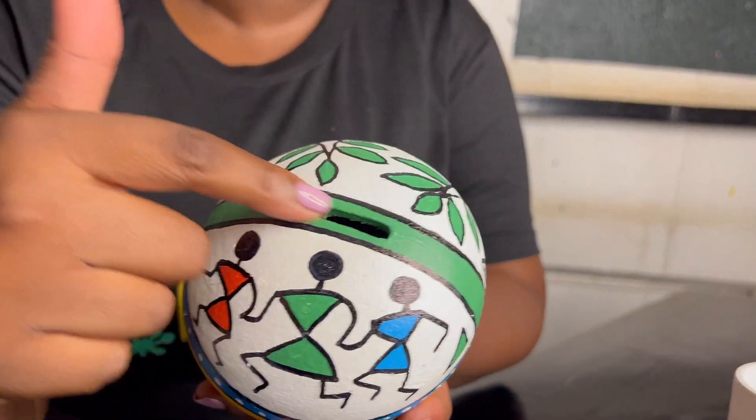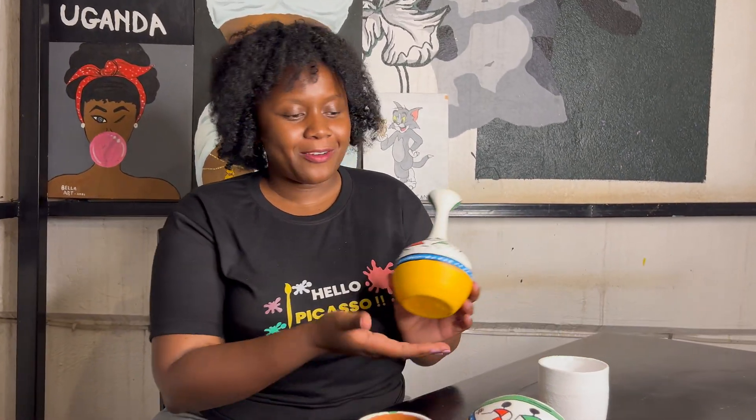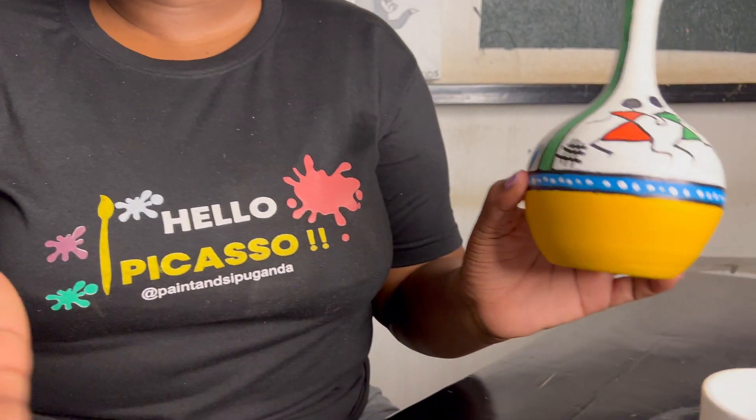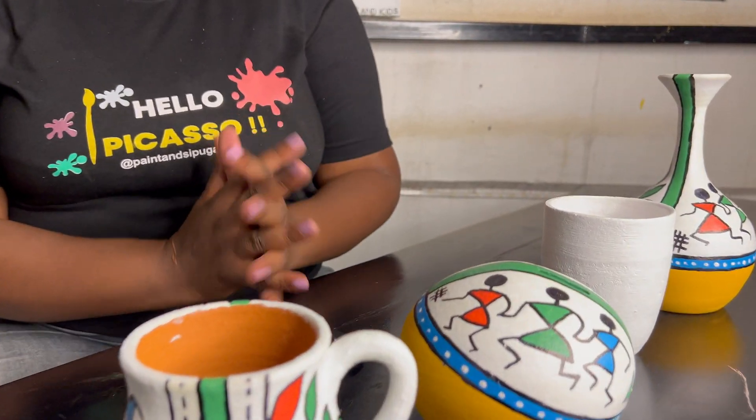We also have a variety of ceramic paintings that come in the form of pottery, like for example, this cup. Then we have this beautiful glass vase. We have this amazing piggy bank where your kids can just store their money as they are learning how to save. And we also have this beautiful vase. We are not limited to just these shapes — we have several more that you can choose from at our art studio.